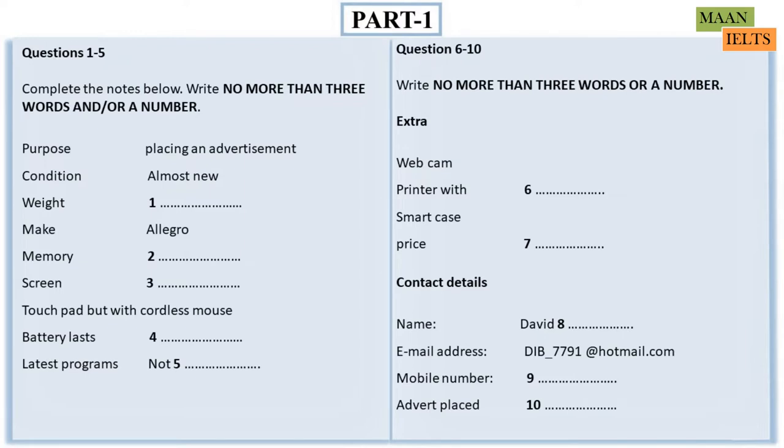Can you give more details about the one you want to sell? Well, it's an Allegro, and it's got all the latest programs. What about the memory? The memory is only 0.5 gigabytes. And what about the screen size and the other features? The screen is 37.5 centimeters, with a standard-sized keyboard and a touchpad. But I've got a cordless mouse that I can put in with it if necessary.